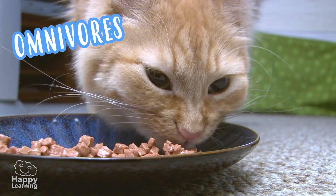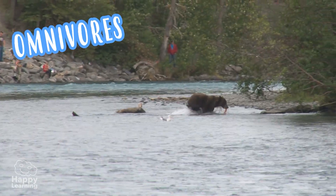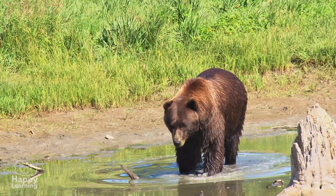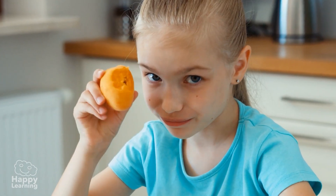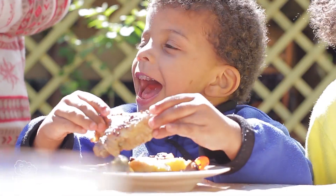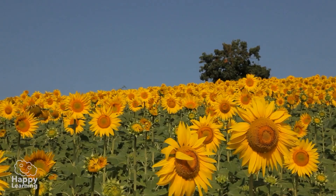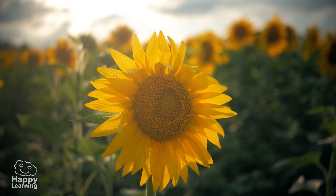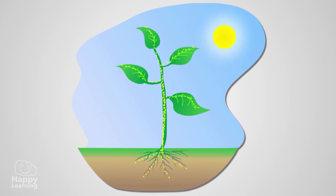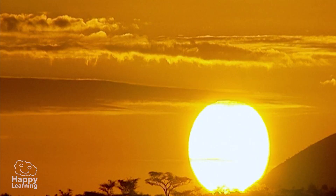Omnivores are both carnivorous and herbivorous — they eat both meat and plants. Pigs and bears are omnivores. Can you guess who else is too? People! Human beings are also omnivores — we can eat a roast chicken or a nice lettuce and tomato salad. Plants do not eat; they are able to manufacture the food they need within themselves, taking water and other substances from the soil and using the air and sunlight.